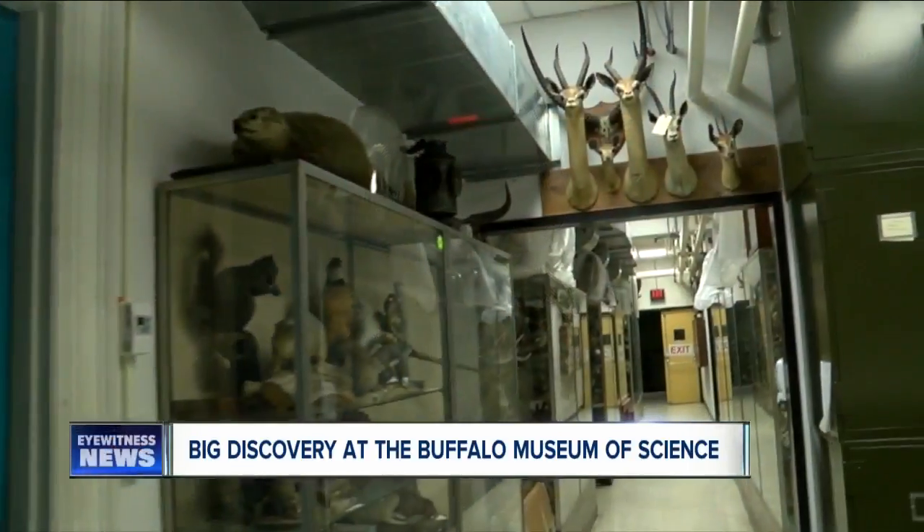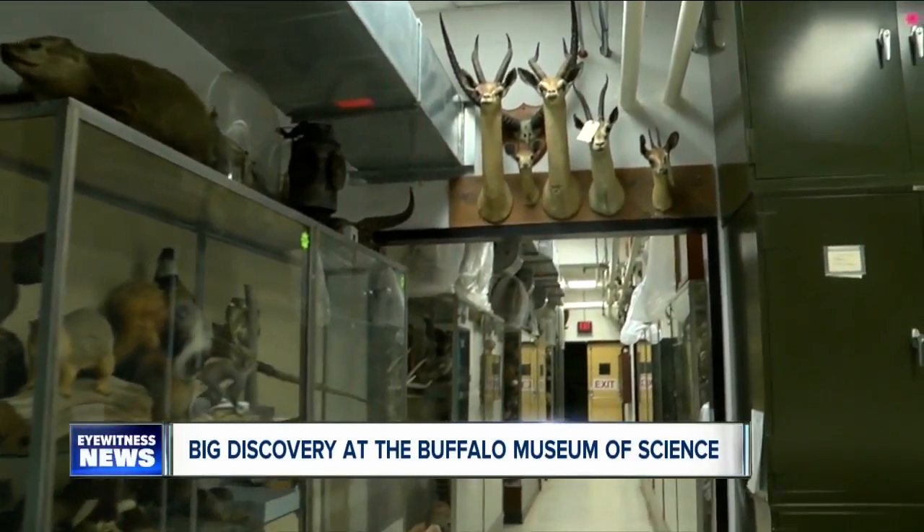A bird that became extinct in the 17th century is making big news at the Buffalo Science Museum. We sent Mike Randall on a one-of-a-kind egg hunt. They found something in their collection they didn't even know they had.